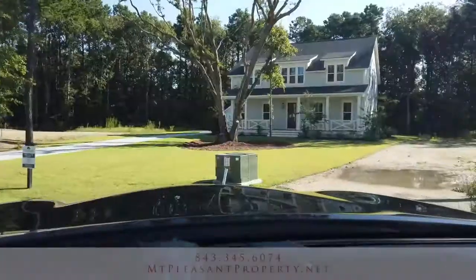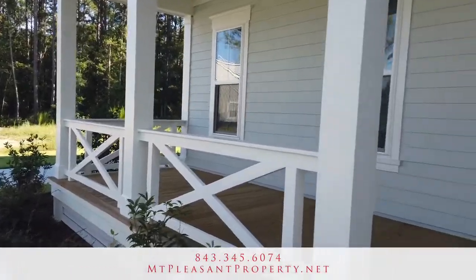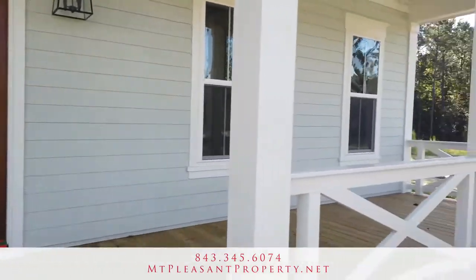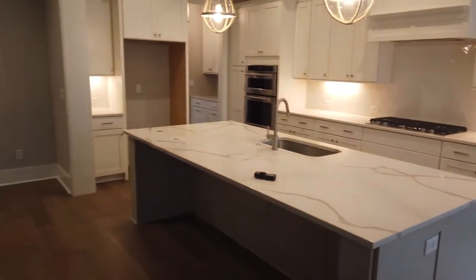Some of the houses have a master down, which — if you've ever watched my videos or talked to me in person — you know I'm a big fan of buying a master down. I always think exit strategy with real estate, and it's going to be easier long term to resell a house with a master down. I think that's important and you may need it at some point.